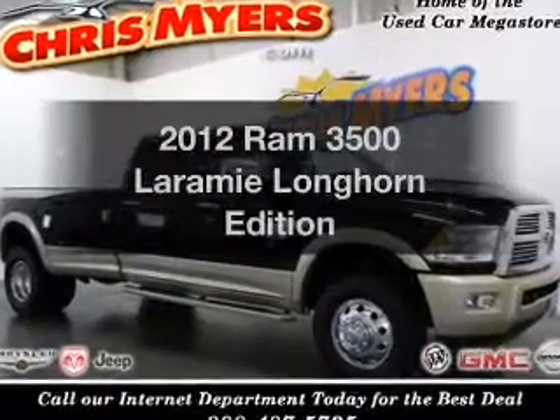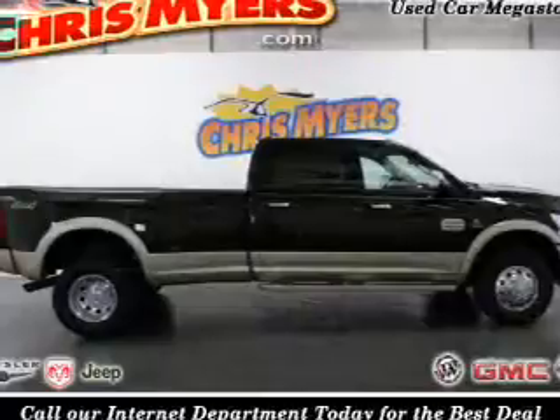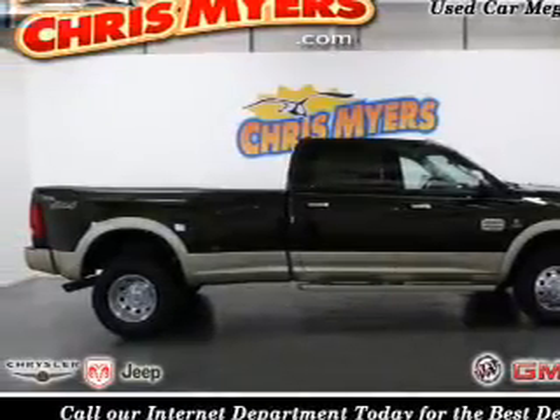If you're looking for an automobile with great attributes, look no further. With a reliable six-cylinder engine connected to a smooth-shifting, six-speed automatic transmission,